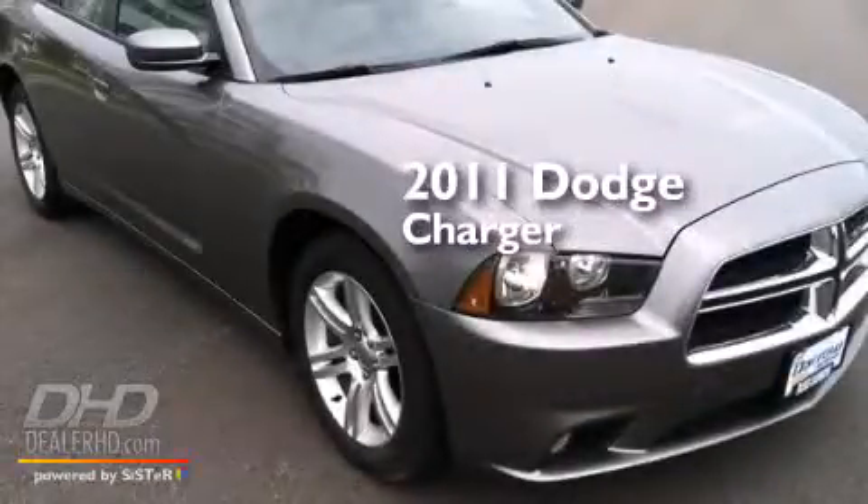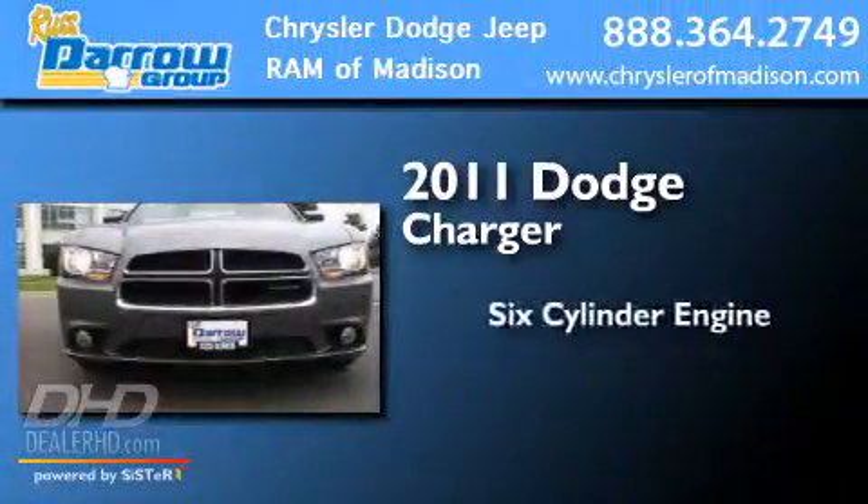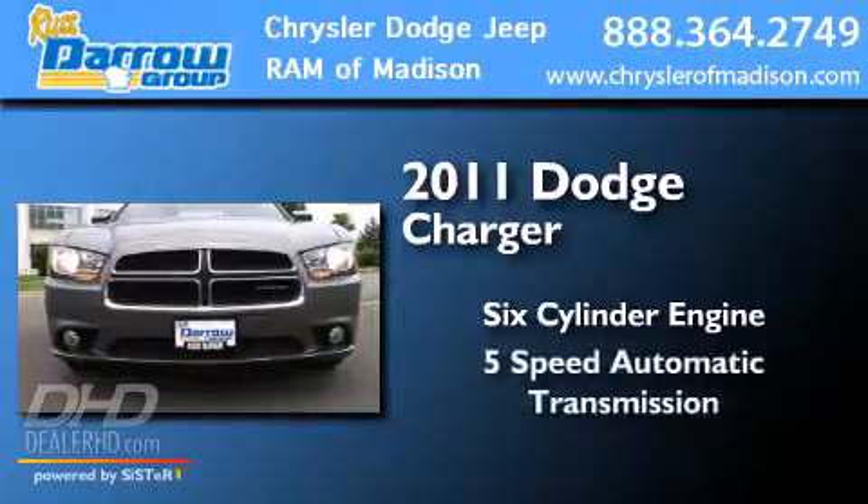This is a 2011 Dodge Charger. It has a 6-cylinder engine and a 5-speed automatic transmission.